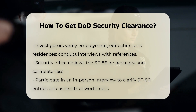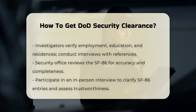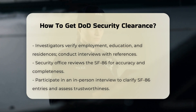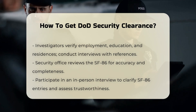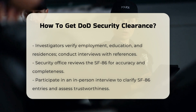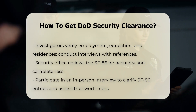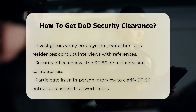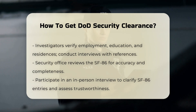Step 3: Security Office Review. After submitting the SF-86, the Security Office will review it for accuracy and completeness. This step ensures that all necessary information is provided before proceeding with the investigation. Step 4: In-Person Interview. As part of the background investigation, a DCSA investigator may conduct an in-person interview with you to clarify any entries on the SF-86 and to gather additional information. This interview helps to verify the information you provided and assess your trustworthiness.